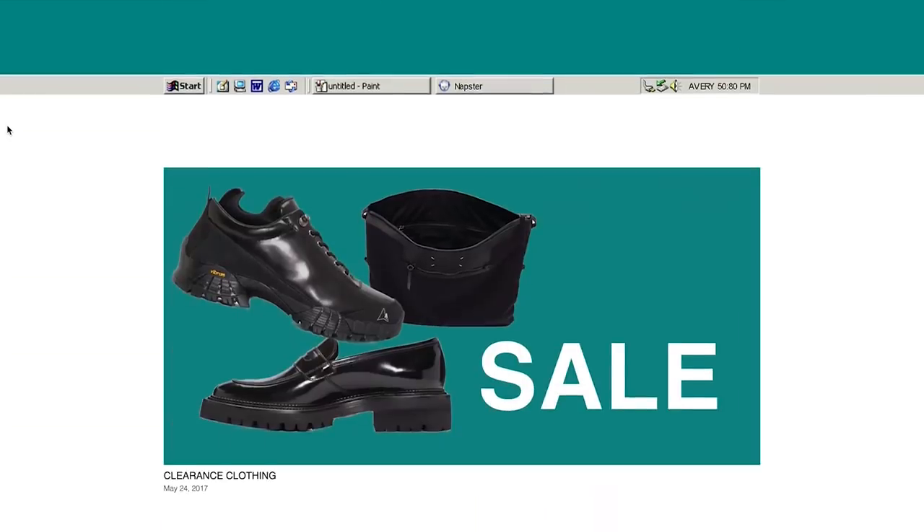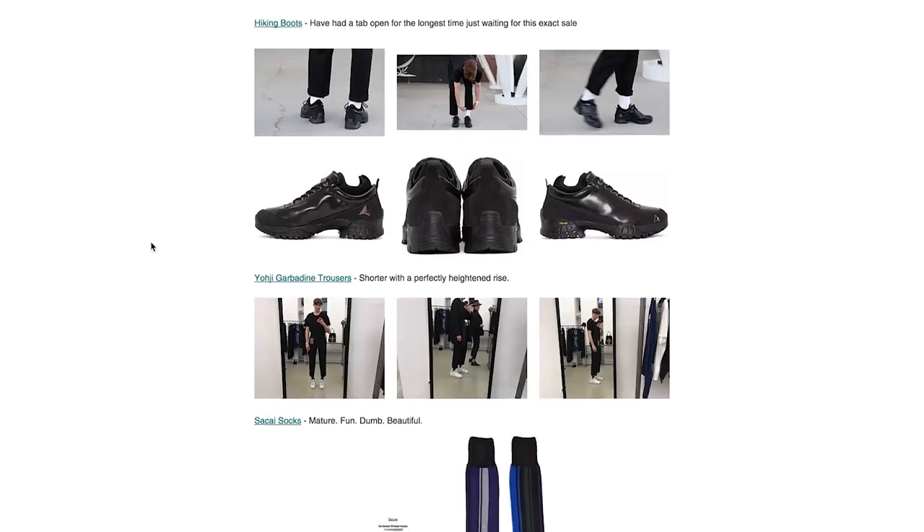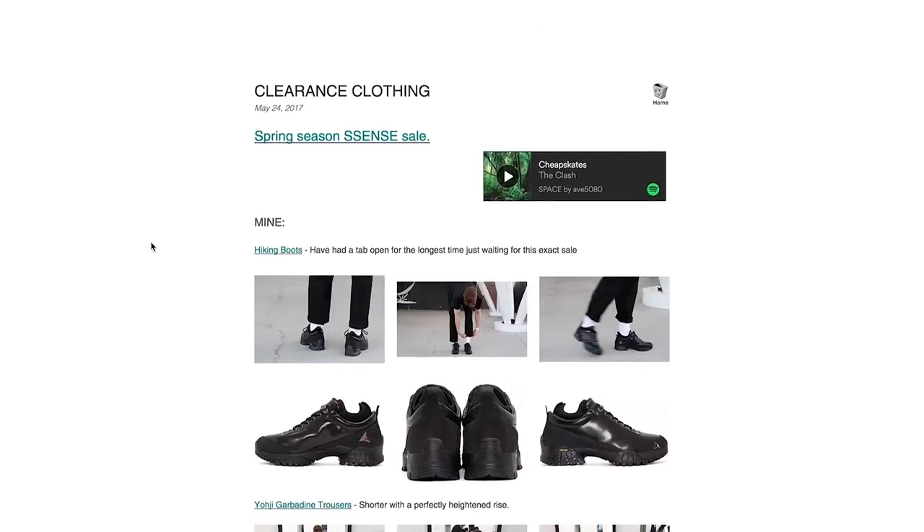I actually included those little Alix boots on a recent blog post of mine where I listed out all of these huge spring sales and what I like. You guys can check that out if you're interested in those shoes and the look with these trousers.